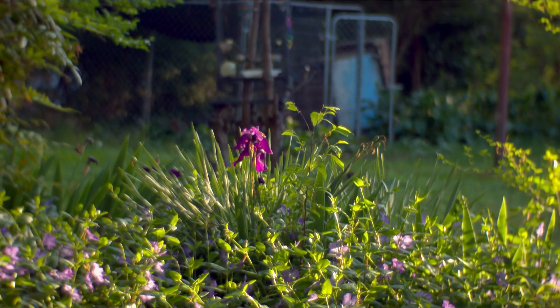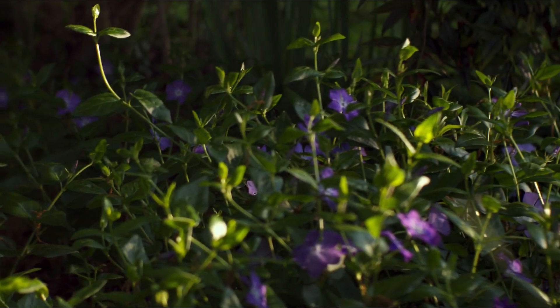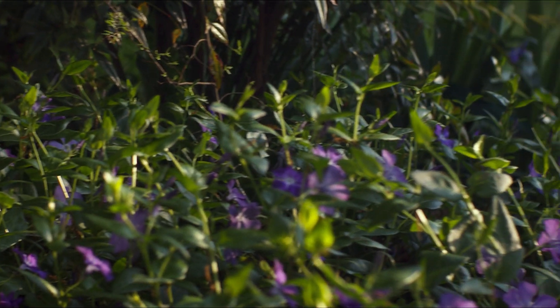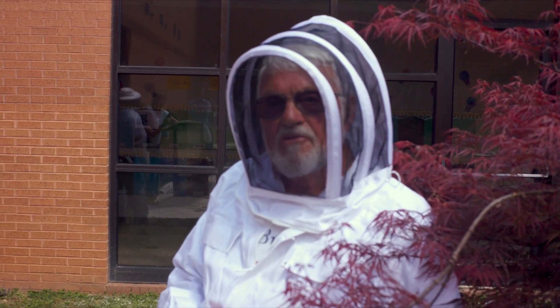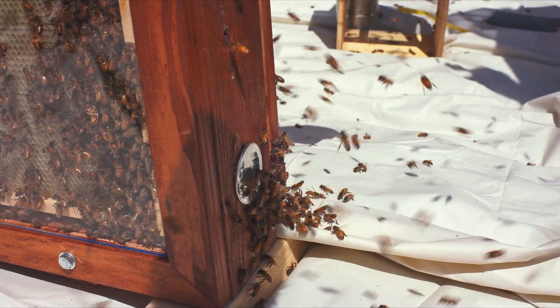Pollination meaning they've got to pollinate the flowers, the blooms on all the fruit trees and vegetable plants in order for them to grow and produce mature fruit and vegetables. And if we didn't have that, you wouldn't have probably 50, 60, 70% of the food you eat. So they're most important. We've got to have them.